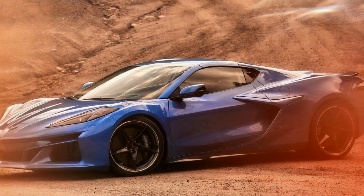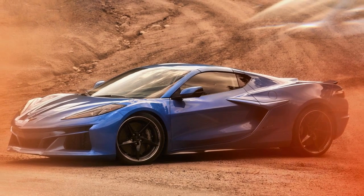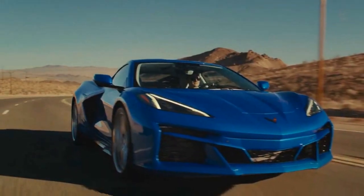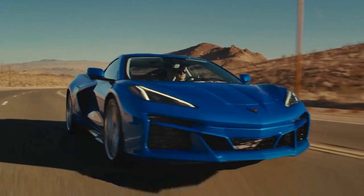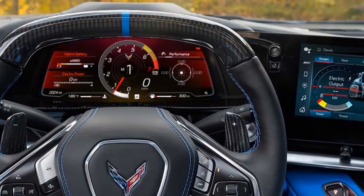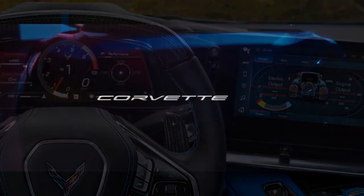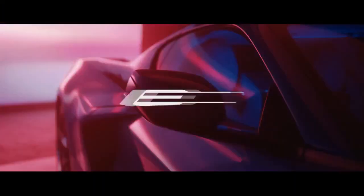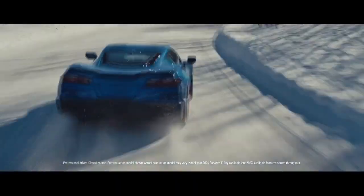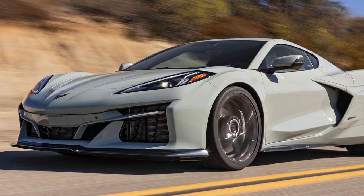The 6.2-liter V8 produces an exhilarating sound that encourages you to lower the windows for a better listen, though you might also hear a few squeaks on less-than-ideal roads. While rough roads can affect ride quality, the Corvette remains surprisingly comfortable overall. On good to decent pavement the suspension handles imperfections admirably, but on deteriorating surfaces noticeable impacts and construction zones make their presence felt — a common trait among sports cars.